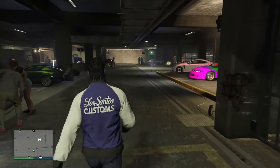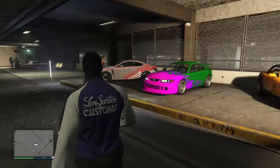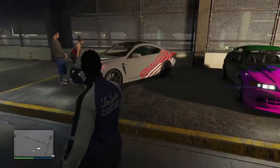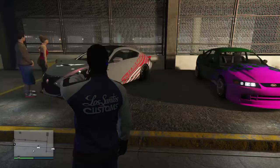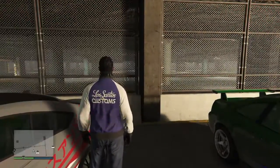Hey everyone, SpeedFree2010 here. Welcome back to the channel, and welcome back to yet another Grand Theft Auto V Los Santos test drive. Today we're going to be test driving the brand new Emperor Vectre that's coming out this Thursday as of this recording. So without further ado, let's get this test drive over with.